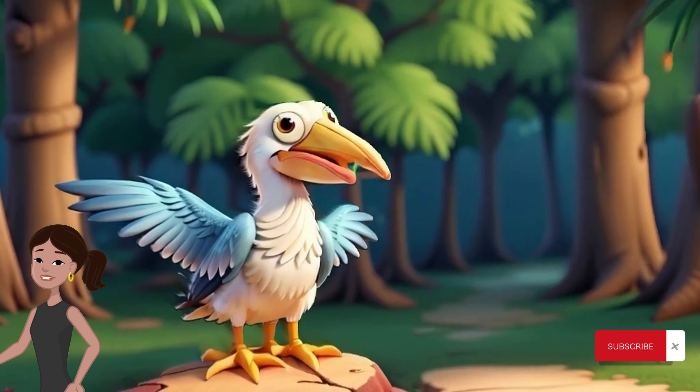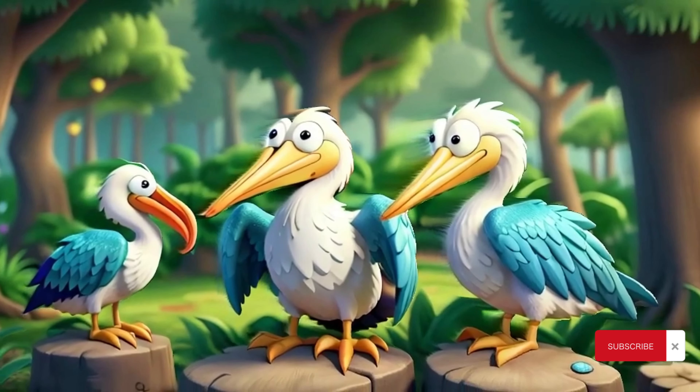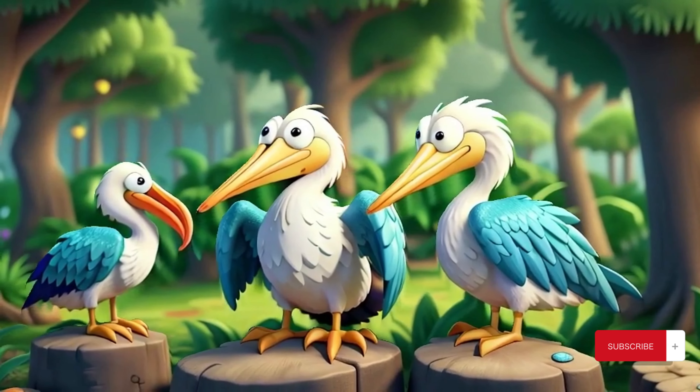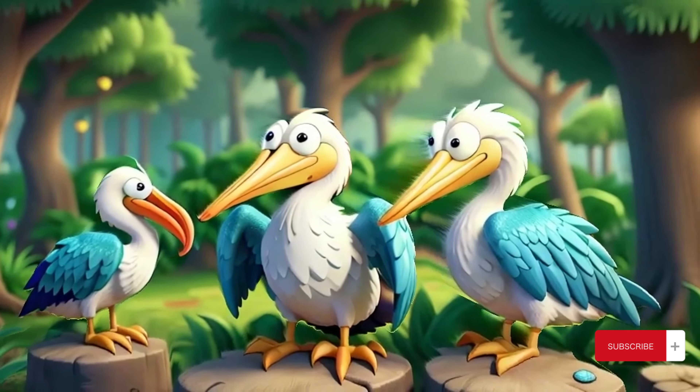Meet the pelican, a remarkable bird known for its large bill, impressive wingspan, and unique fishing skills. Pelicans are found in coastal areas and freshwater lakes around the world, where they dazzle us with their aerial acrobatics and spectacular dives.